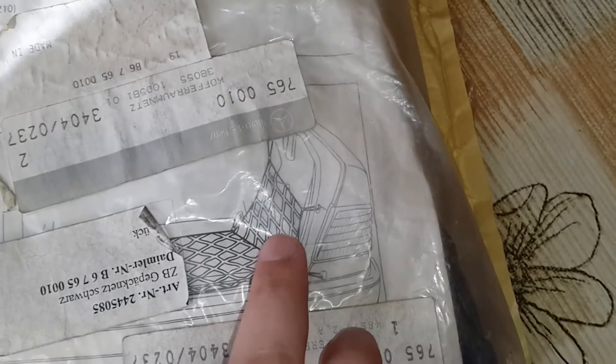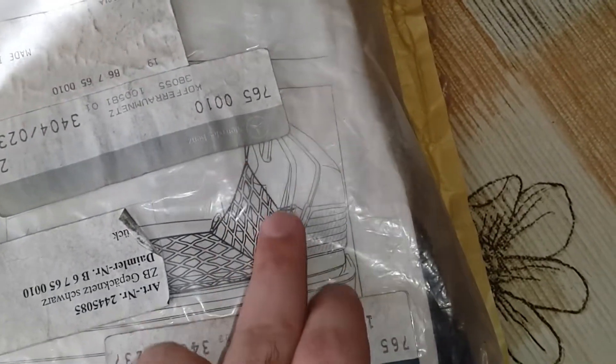There are two types of luggage nets and I prefer this type. Here is a diagram showing how to mount it. It has an added net on the side of the trunk. The seller said it would only fit models before the year 2000, but I checked and I am sure it will work on my facelift model too. It is a genuine Mercedes part and I am very happy.